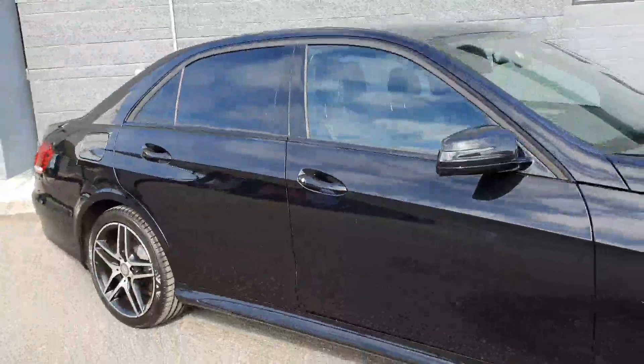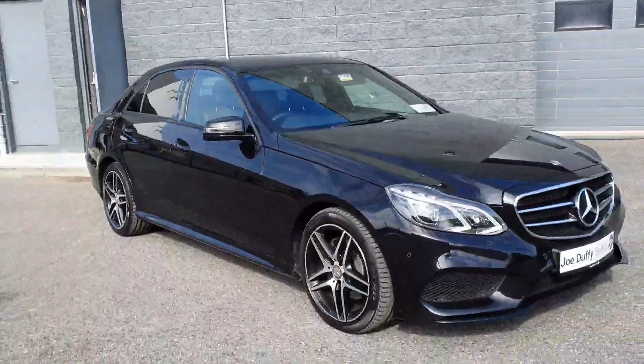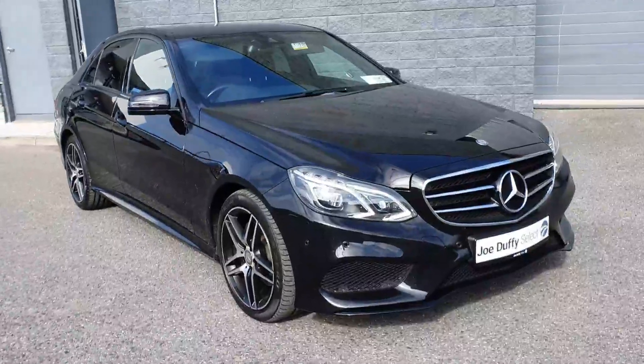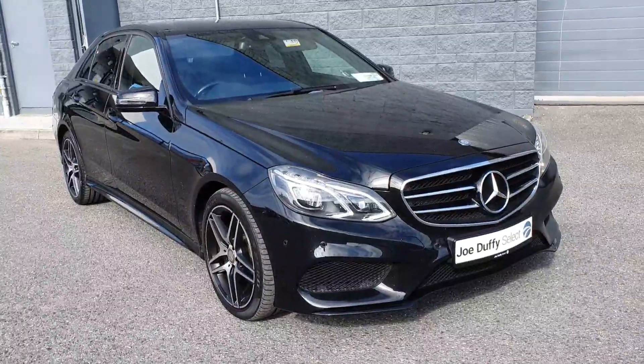This car will come fully serviced by our master-trained technicians with 12 months warranty and 12 months roadside assistance as well. For more information or to book a test drive, contact us at Joe Duffy Select. Thanks for watching.